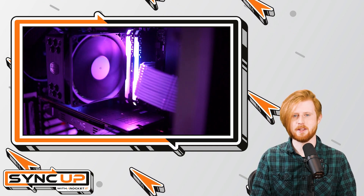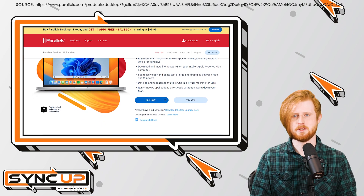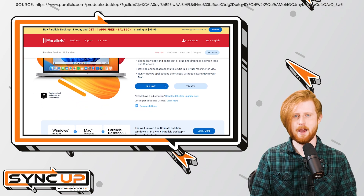Nevertheless, Parallels has announced that this new partnership has allowed it to release regular support, and you can soon expect a more stable environment for Windows 11 on Macs.